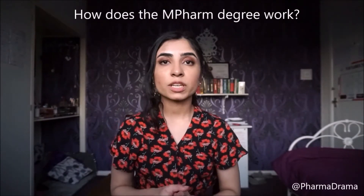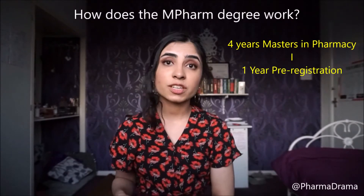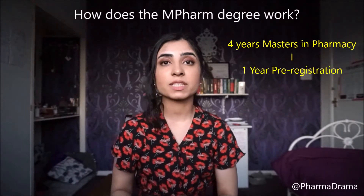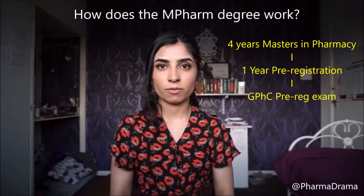The pharmacy degree is a four-year master's course and then you do one year of the pre-registration year, which is working in a pharmacy setting for one year. After that you do an exam to qualify as a pharmacist.